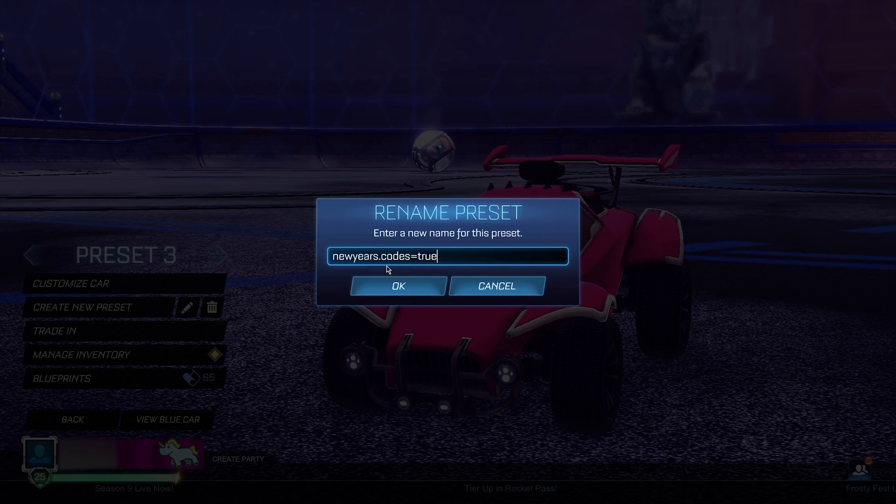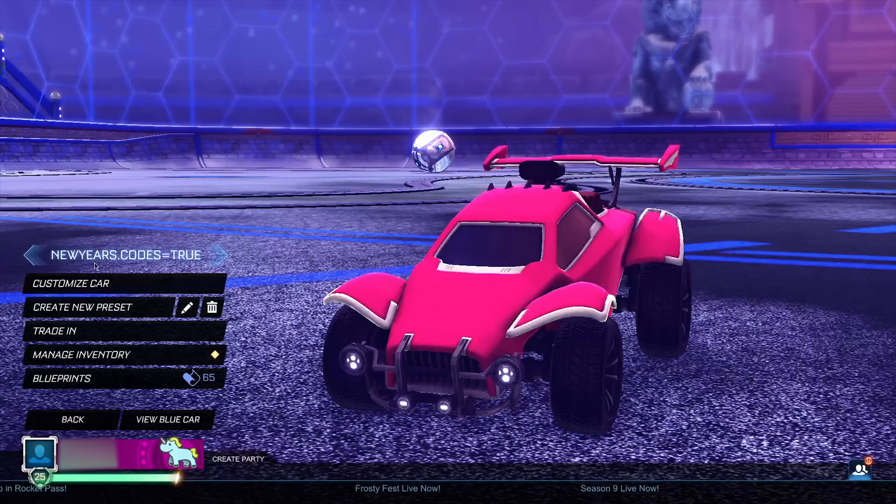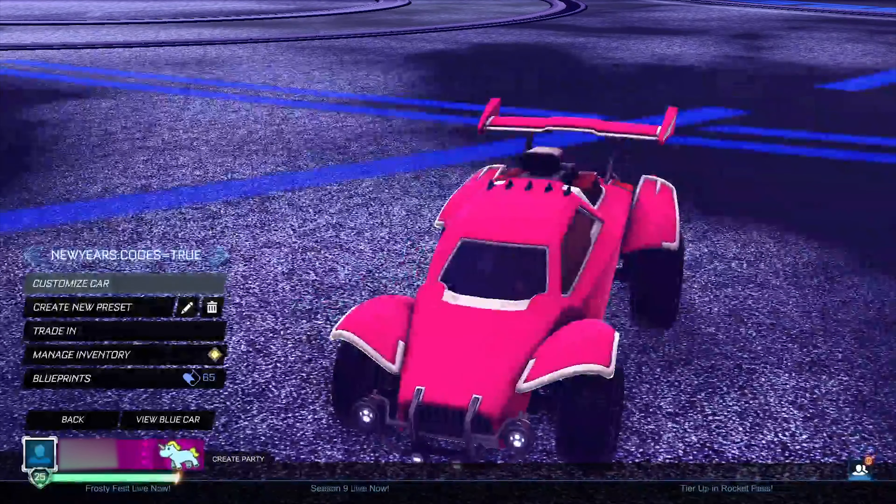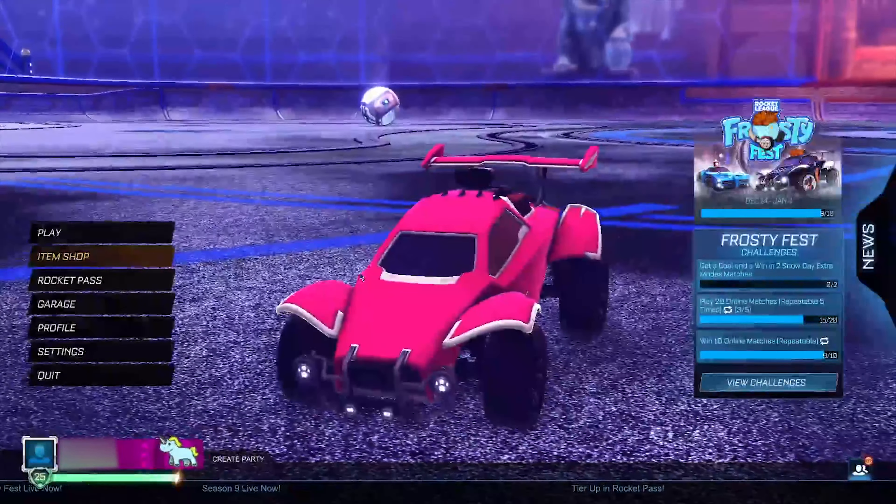So the preset name is going to be: new years dot codes equals true. Say it again — new years dot codes equals true. Then go ahead and click OK to save the name of this new preset. Don't change anything else, just the name of the preset.